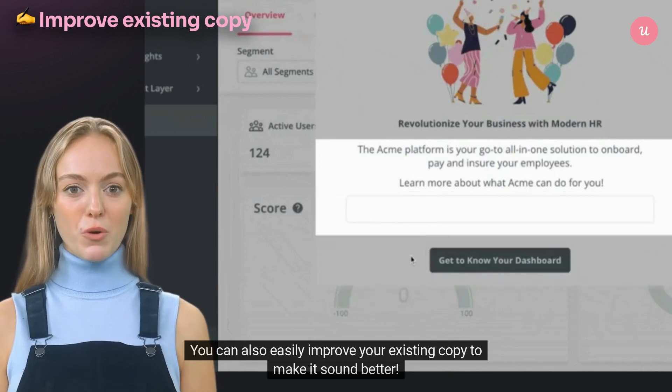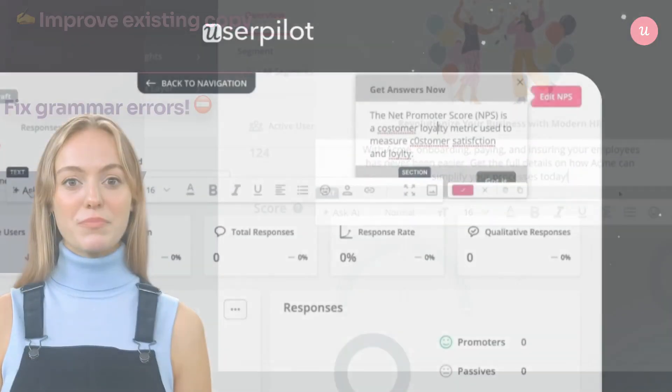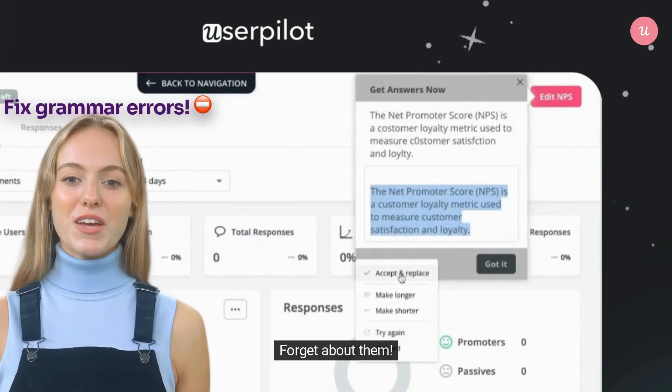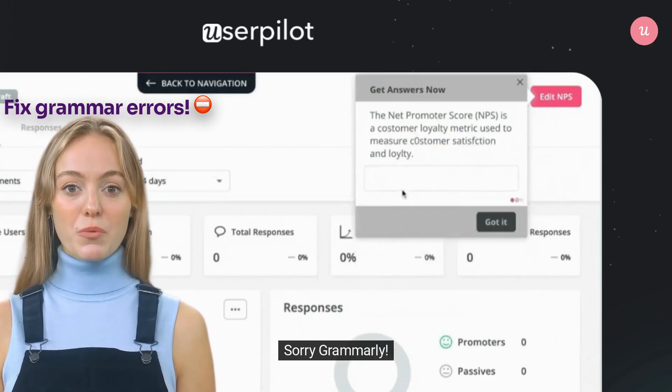You can also easily improve your existing copy to make it sound better. And those little grammar errors? Forget about them! Our AI assistant fixes them in seconds. Sorry Grammarly!